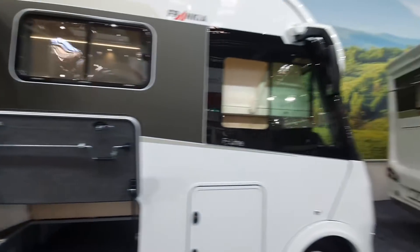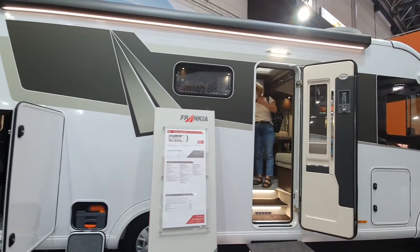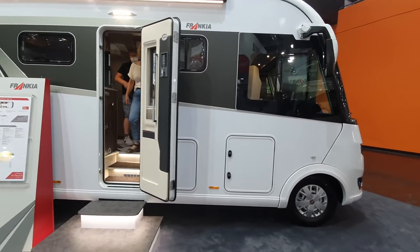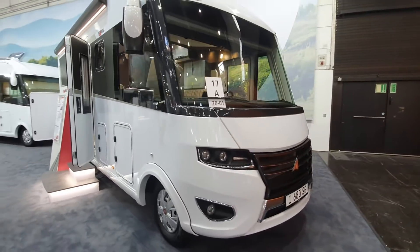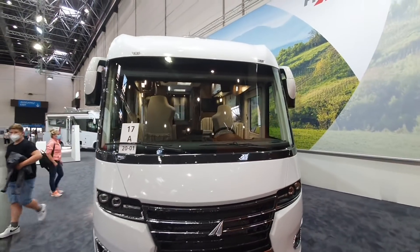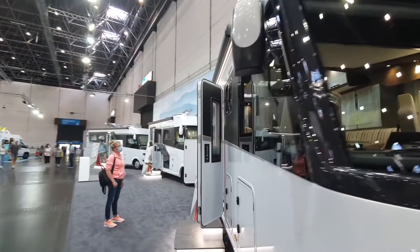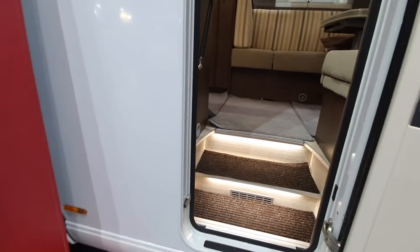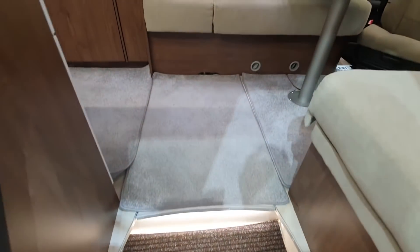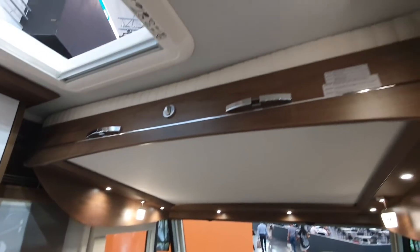I'll have a look at this one as well. This one here is one with a German bed layout - the 680 SG at a price of 127,000 euros. It appears to be full of people but they're coming out, so let's have a look inside. It's 698 centimeters in length.